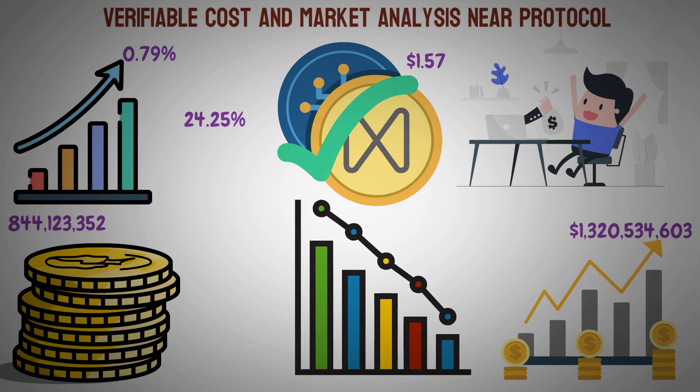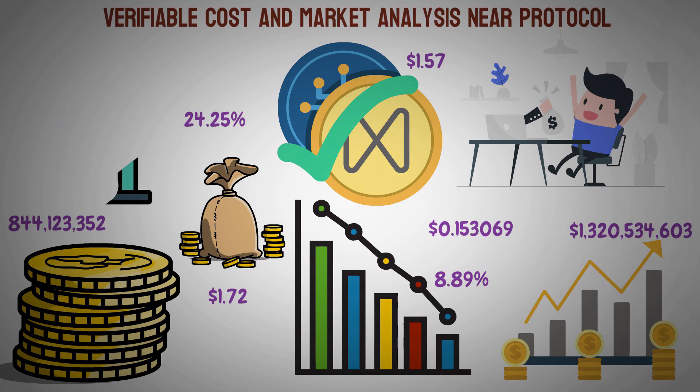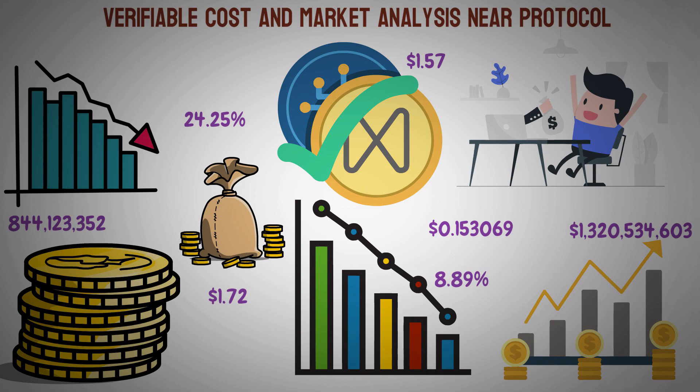Near Protocol's price declined by 8.89% during the past 30 days, falling by $0.153 from its previous value of $1.72. This recent downward trend indicates that Near Protocol is currently in a downward spiral. Over the past three months, the price has decreased by 54.99%, wiping off $1.92 from its previous value of $3.49.